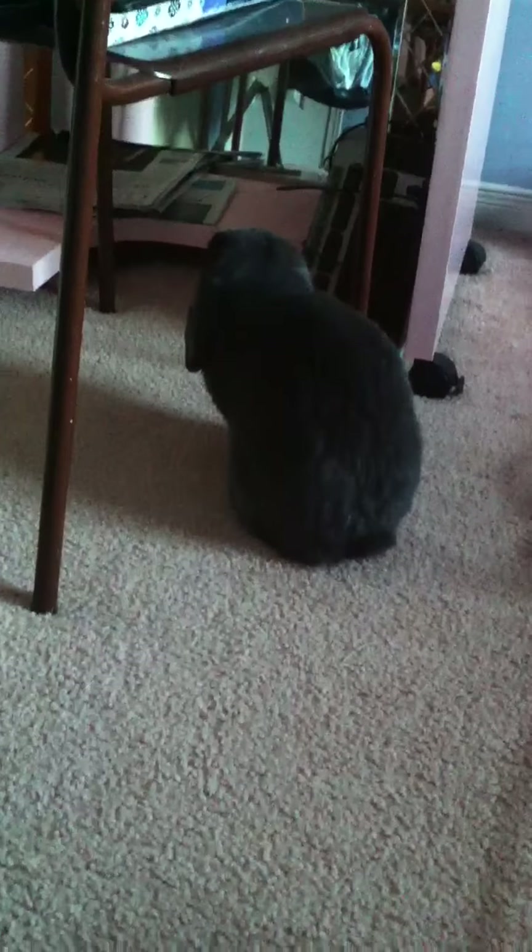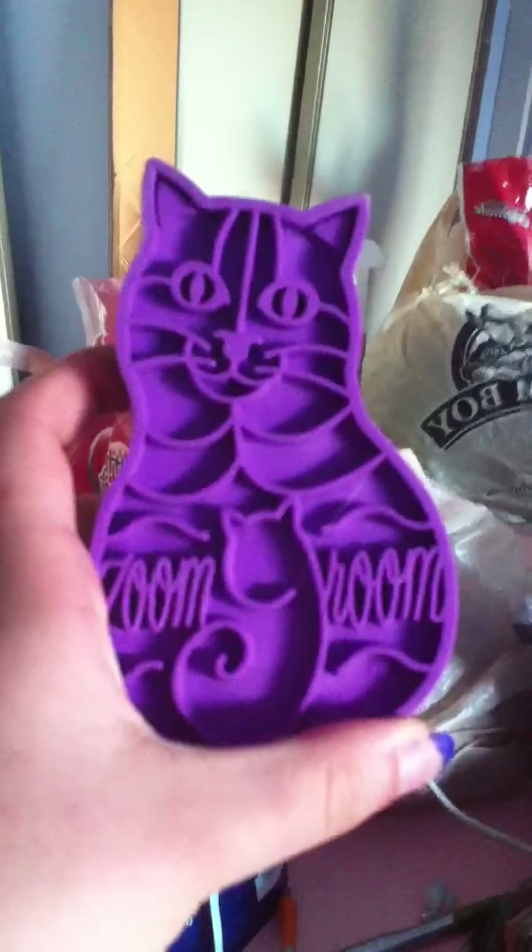He's a lop-eared rabbit, male. His name's Bentley — I call him Benny for short. I just use this little cat brush called Zoom Groom, the purple one, to brush him.